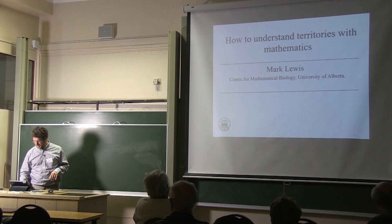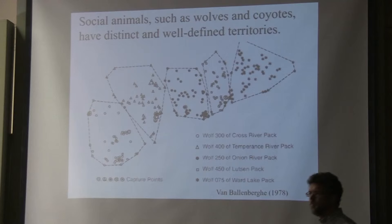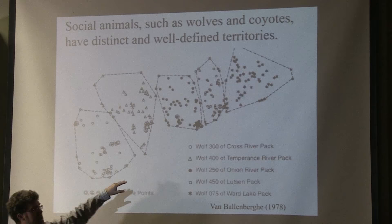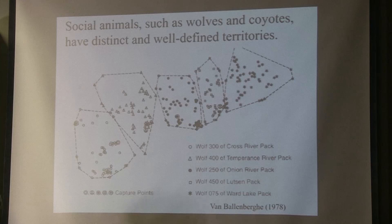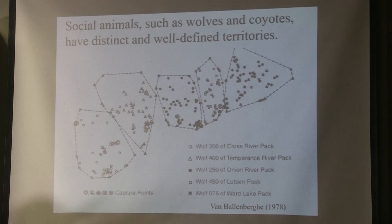I'm an ecologist, so when I saw this data a long time ago, I was really interested. These are wolves in Minnesota — my country of Canada is right at the top of the picture, and there's a little sliver of Minnesota between Canada and one of the Great Lakes. Way back in the 70s, Victor van Ballenburg, who did his PhD winter-tracking wolves, caught one wolf from five adjacent packs, put a collar around the wolf's neck, and then flew in a fixed-wing aircraft and located that wolf at random times between May and October. What you see is quite striking: each different symbol indicates one of the different wolves, and the convex hull shows where they moved. You can see very distinct patterns and very little overlap at all in their space use.